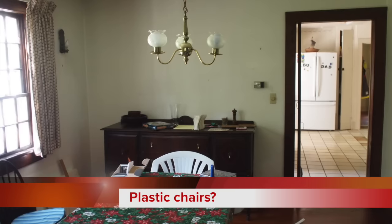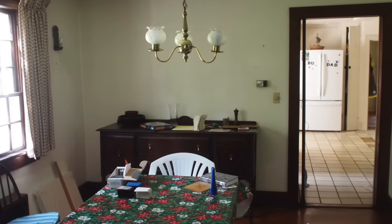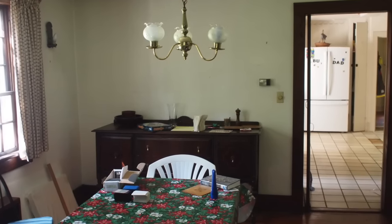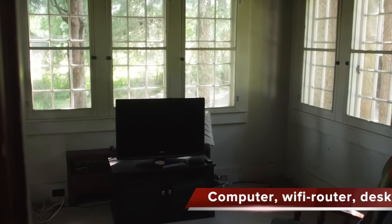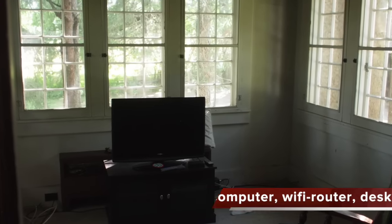We're heading now into the dining room — some beautiful hardwood floors. This is going to be our media room; we'll have a little TV and computer set up.